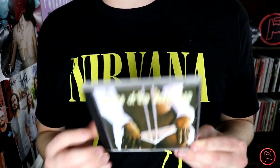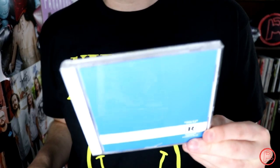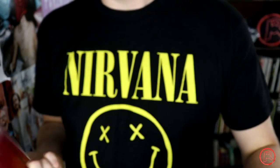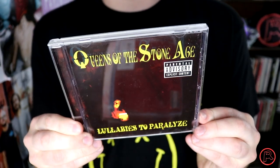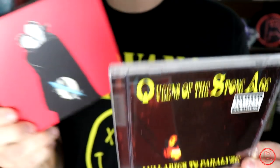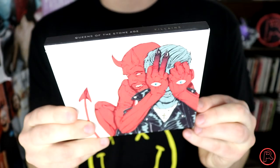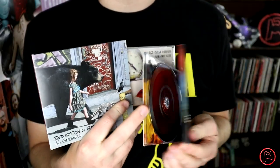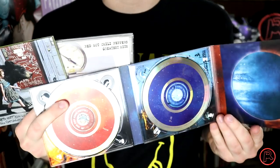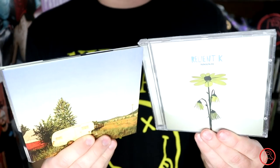I've got all the Queens of the Stone Age albums except Era Vulgaris: the self-titled — most recent addition to my collection — Rated R, Songs for the Deaf — a used copy — Lullabies to Paralyze, Like Clockwork — a big comeback that was just phenomenal — and their most recent album as of recording, Villains. Radiohead's A Moon Shaped Pool. Red Hot Chili Peppers' Stadium Arcadium — being two discs, it looks very cool once you pop it open: Jupiter and Mars. Their Greatest Hits and also The Getaway. Relient K's MMHMM and Forget and Not Slow Down. Remo Drive's Greatest Hits.